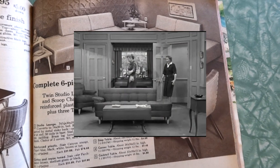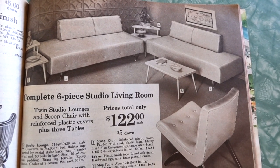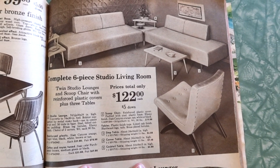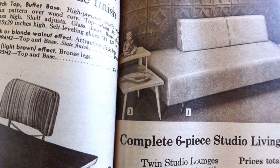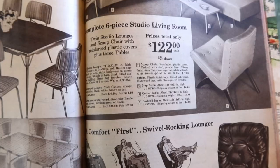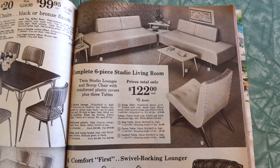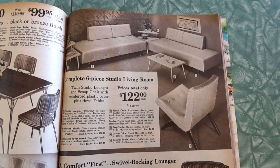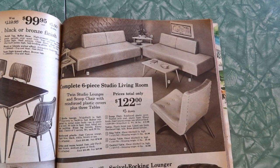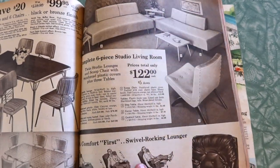I Love Lucy called and they want their couches back. Complete six-piece studio living room — prices total only $122 cash. Twin studio lounges and scoop chair with reinforced plastic covers, plus three tables. The tiered tables — the corner one and then the coffee table to match. This chair is pretty great too. The chair has an ebony finish on the legs and came in canyon orange, tan, white, or black. I'll pick orange please. The lounge in reinforced plastic was canyon orange, capri blue, black, white, brown, or tan. The cotton and rayon tweed finish was parchment brown, medium green, or black.